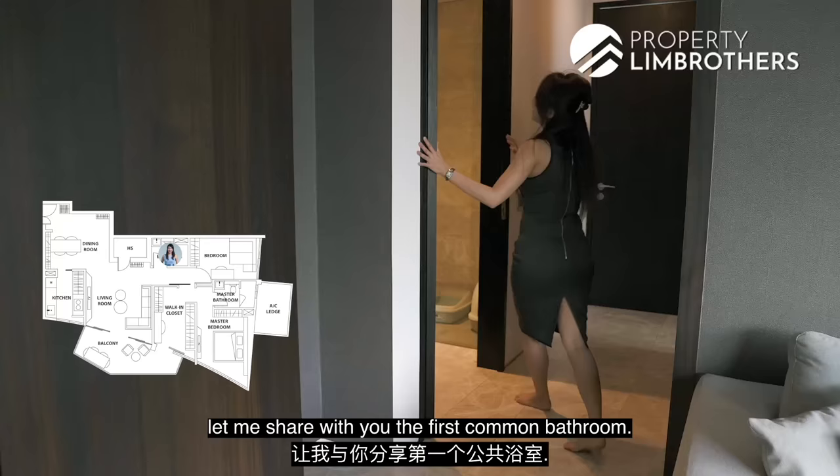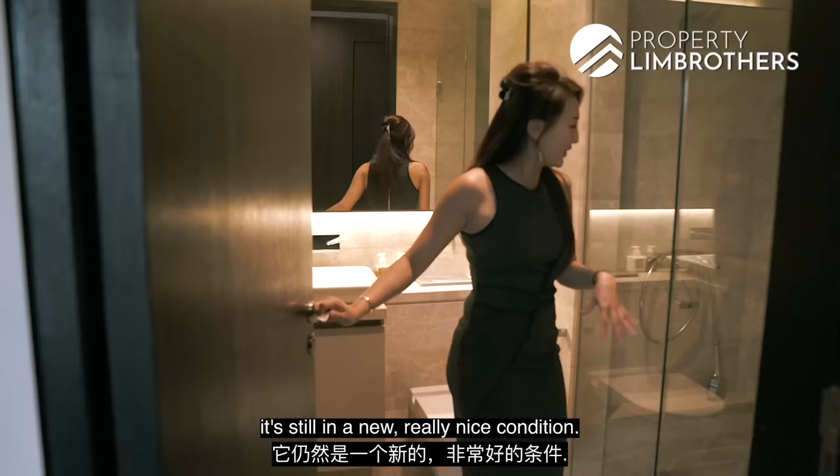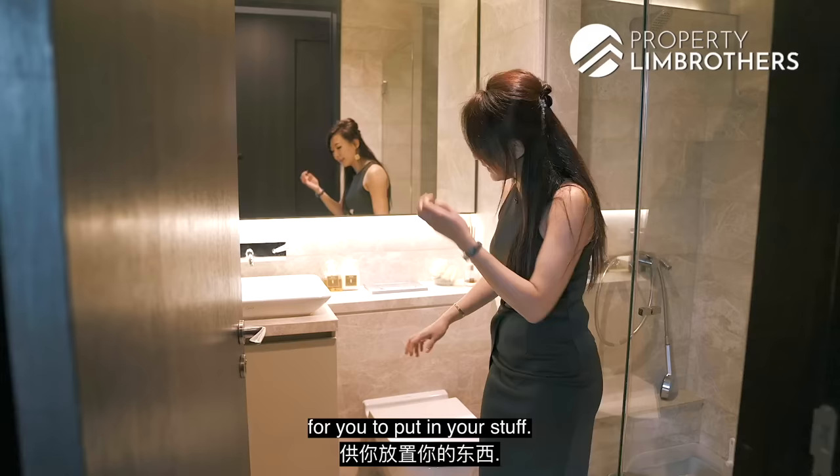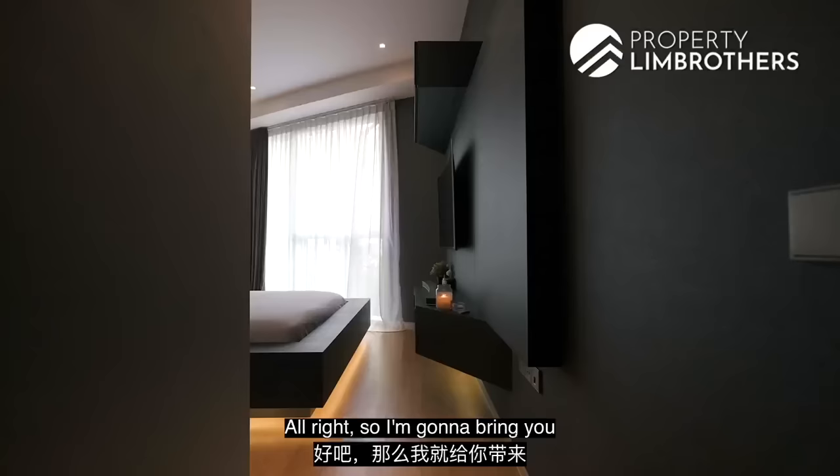Before heading to the bedrooms, let me show you the first common bathroom. It's still in really nice condition — it has a hotel-like feel. At the back you can find the basin with storage and cabinets at the bottom. You can also find the WC and the wet area, which is nicely glassed up, giving you a dedicated wet and dry area.